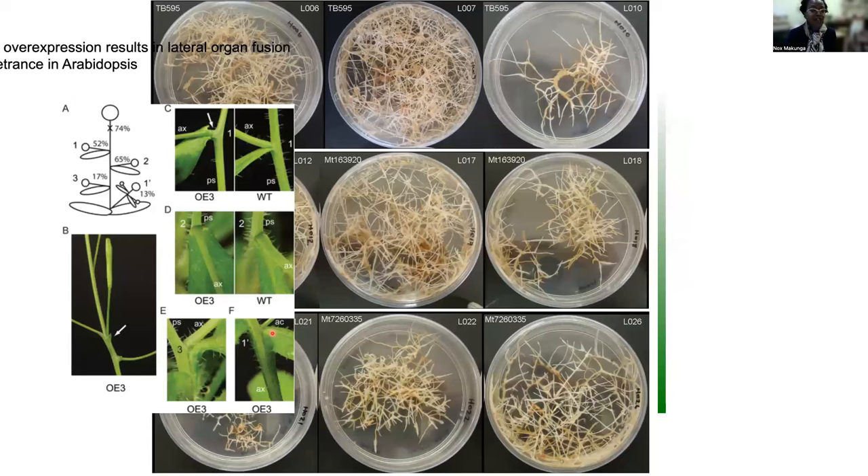What was quite interesting was that in Arabidopsis, many of the changes were associated with the morphology of these plants and growth patterns of the leaves and other parts. And in Sutherlandia, we couldn't necessarily see these strange phenotypes.